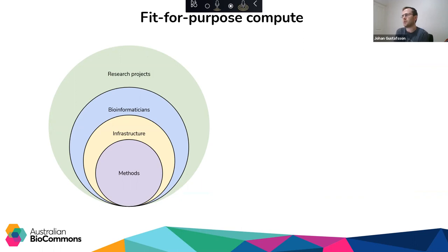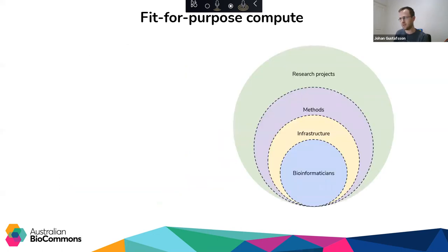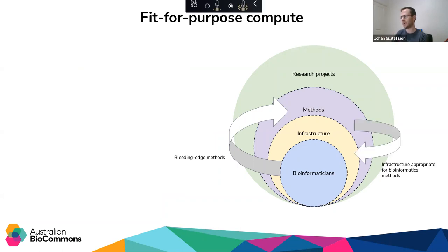When we talk about fit-for-purpose compute, this is the way that I envision things to be set up right now. Research projects will have bioinformaticians embedded — these bioinformaticians develop methods and are experts in infrastructure utilization. What we would really like is bioinformaticians at the core, because they're the ones developing methods. We'd like to see them contribute bleeding-edge methods that are fit for purpose based on available infrastructure, so that research projects can actually access those methods — broad, democratizing access to bioinformatics.